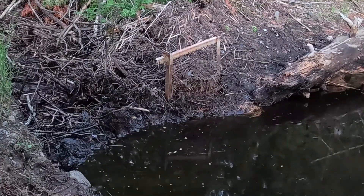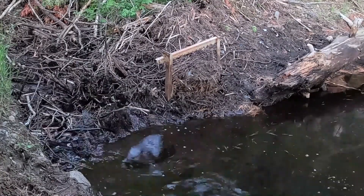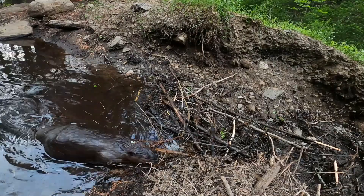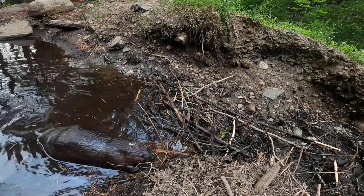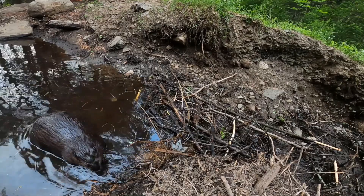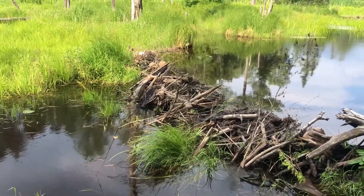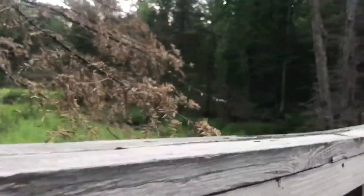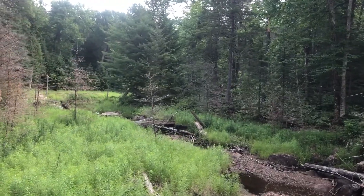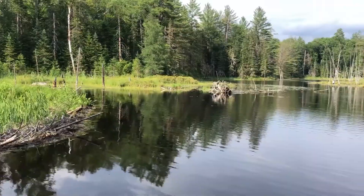Beavers are not very agile on land and need a way to safely access food. They have an ingenious way of accomplishing that — beavers are builders. They are famous for the large dams that they can create using trunks, branches, twigs, plants, mud, and rocks. Dams are usually C-shaped structures and can be as tall as 10 feet. At the AIC you can see the remains of a beaver dam under one of the bridges on the Sucker Brook Trail and an older dam just upstream.